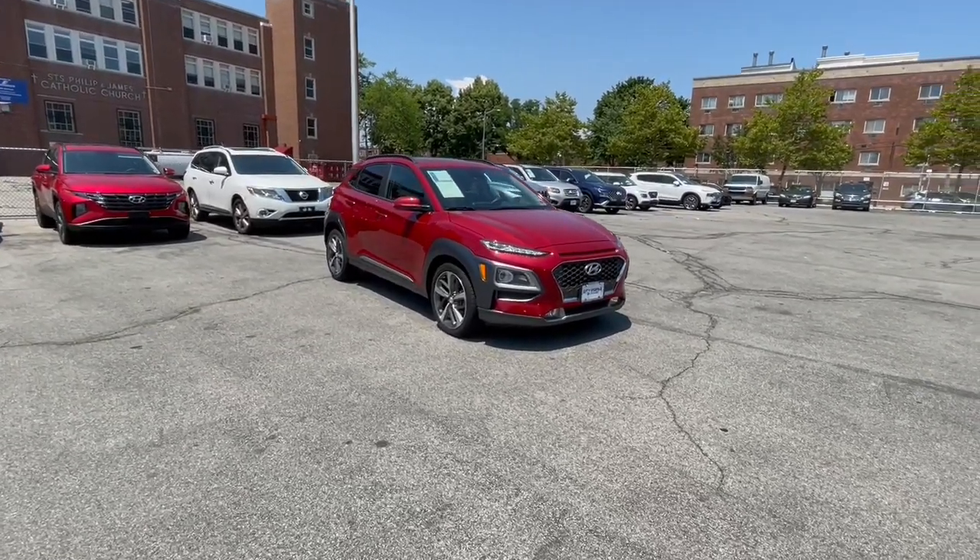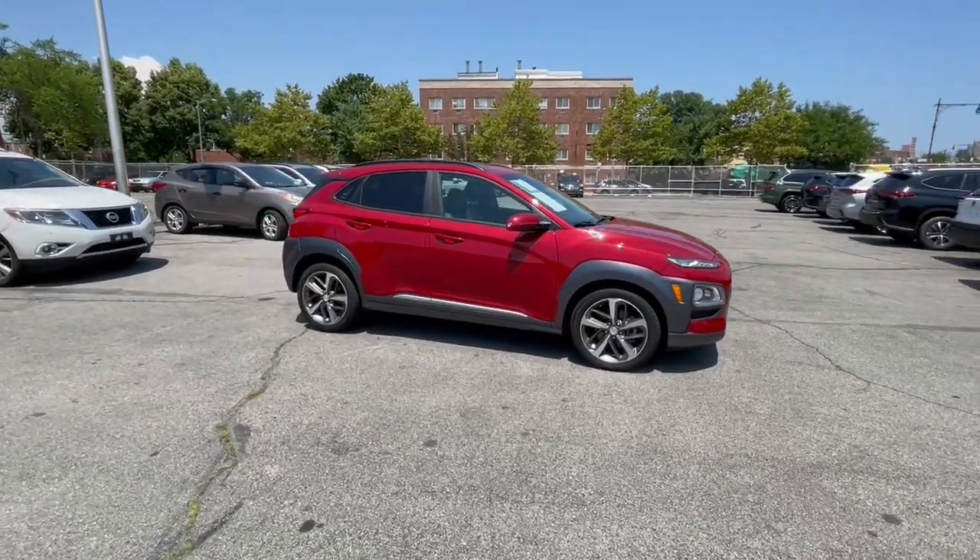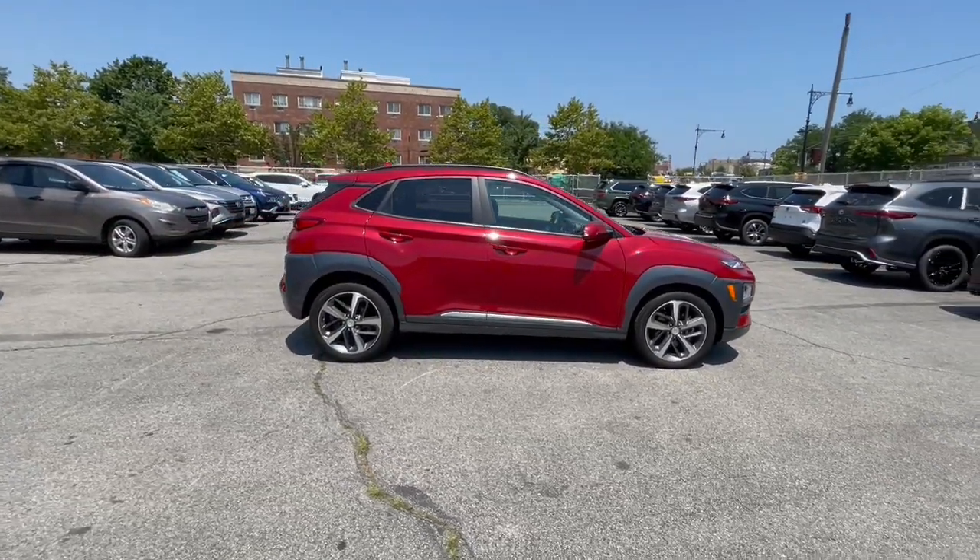You just found the 2020 Hyundai Kona. With less than 25,000 miles on the odometer, this vehicle provides excellent value.